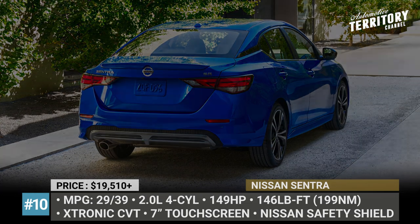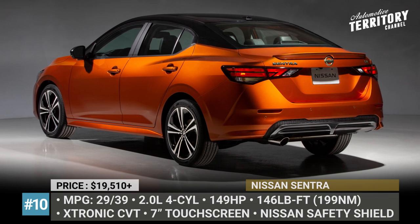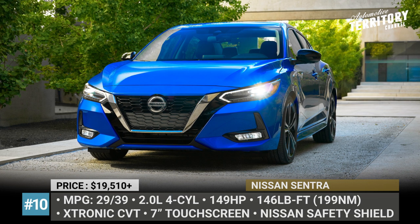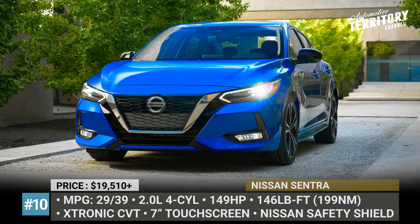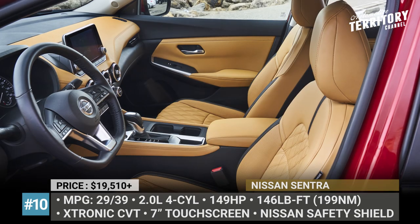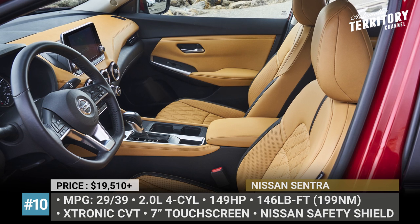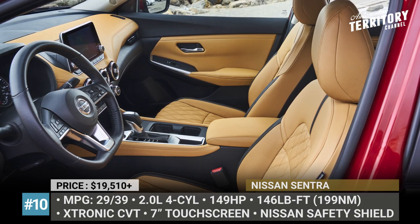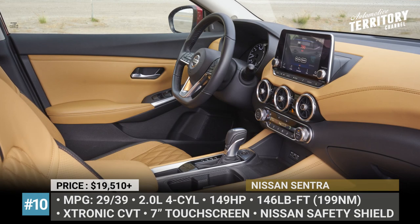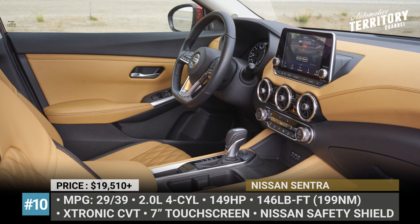The car relies on a 2.0-liter four-cylinder engine with 149 horses and a CVT gearbox. Admittedly, the Sentra does not hit our magic 40 mpg number, but on a highway it does get quite close, returning 39 mpg. The cabin uses both soft and hard plastics, gets zero-gravity seats up front and features a 7-inch infotainment with smartphone integration and a 4.2-inch driver's cluster sandwiched between two analog gauges. Lastly, you're kept safe with a full Nissan Safety Shield 360 suite.